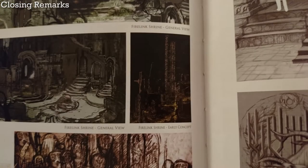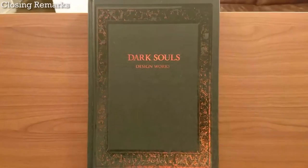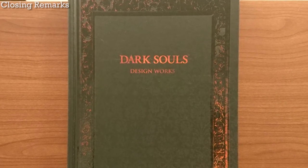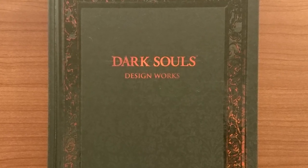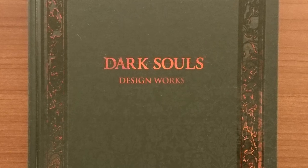In closing, there just isn't enough art in this art book, and what is here is often pretty small. It's a shame that the best thing about this art book is probably the written interview. Dark Souls the game is amazing, but sadly this book is not. Different people want different things in video game art books, but I hope this review has been helpful in showing you what you can expect from this book.